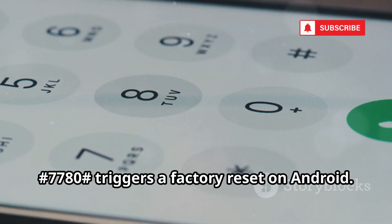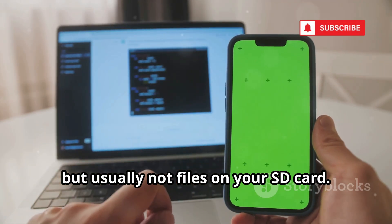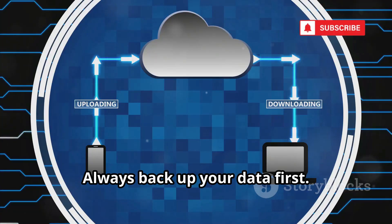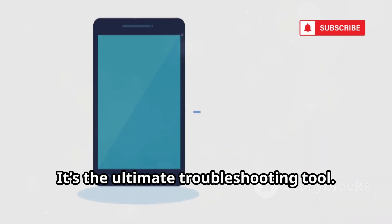Warning — this code is powerful. Dialing *#7780# triggers a factory reset on Android. It wipes apps and data, but usually not files on your SD card. Use it if your phone is slow, buggy, or before selling it. Always back up your data first. Only use this if you're sure — there's no going back. It's the ultimate troubleshooting tool. Handle with care.